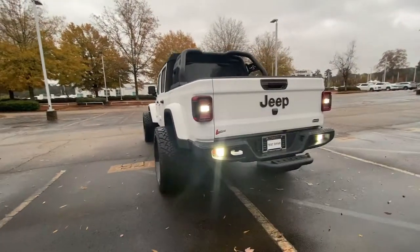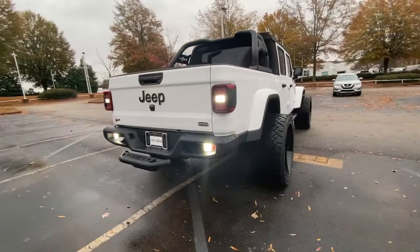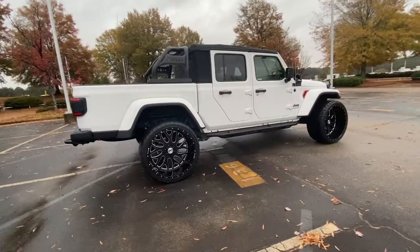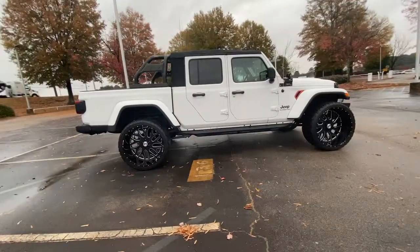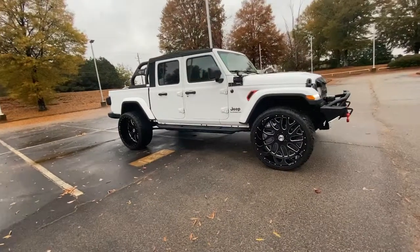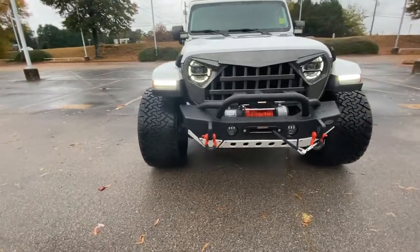Here's an off-roader's dream come true, the Gladiator. This uniquely designed midsize pickup delivers rugged versatility, modern comfort, and classic upright styling. Impressive towing capability, available diesel power, and a host of customizing options let you create the adventure machine that's perfect for you.